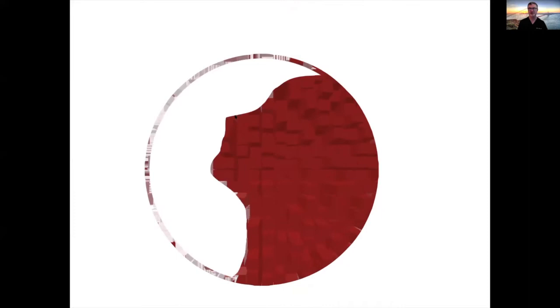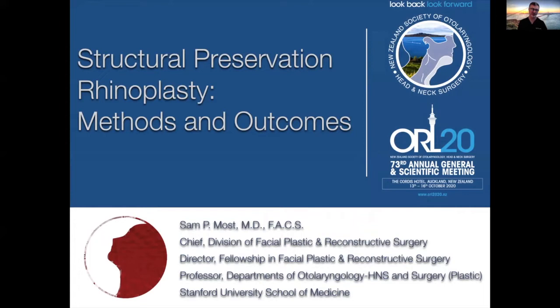Good morning. I'd like to thank Mr. Mark Izzard, Mr. John Clarkson, and the organizers of this wonderful meeting for having me here to speak to you about my experience with preservation rhinoplasty.